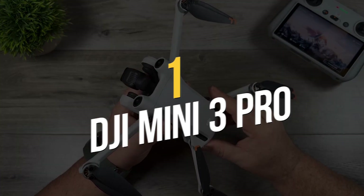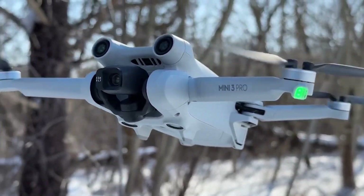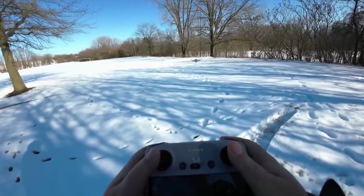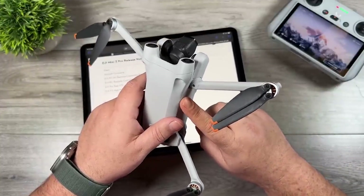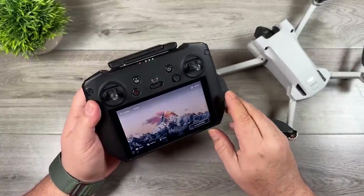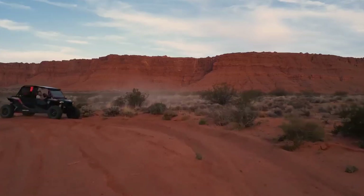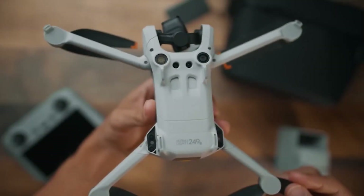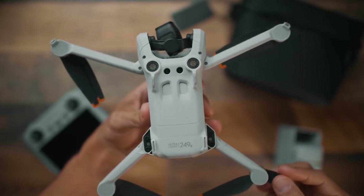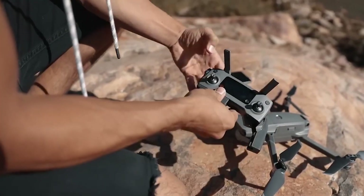Number 1: DJI Mini 3 Pro. In the top spot, we have the Mini 3 Pro, which for most drone lovers shouldn't be a surprise. The launch of the Mini 3 Pro in 2022 ticked all the boxes and challenges the DJI Air 2S for the top spot. It achieves the same or higher specs in almost every practical category. Admittedly, the sensor isn't as large, but the camera can be flipped to portrait mode and, most importantly, the drone with a normal battery weighs 249 grams.